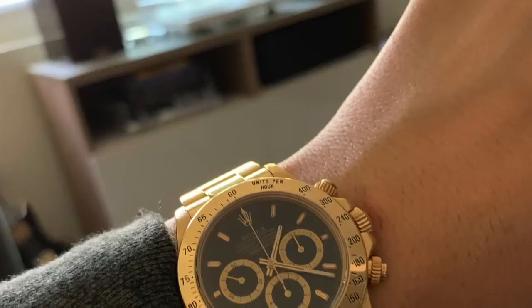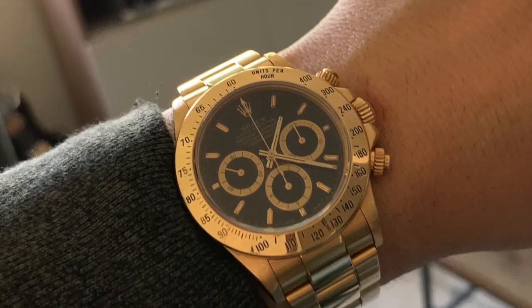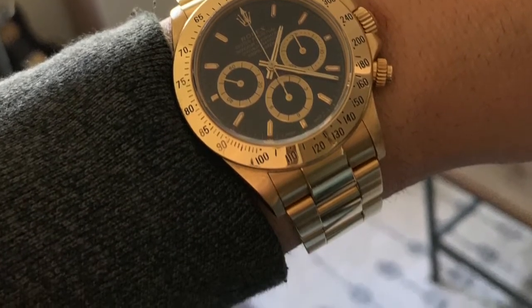Before we get into the topic and my top five, we're going to talk about my watch that I'm wearing today, which is my Rolex Daytona. This is a 16528 Zenith movement and it is my favorite watch I own. I've had it for about two years now. It is solid gold on a gold bracelet but I don't baby it — I wear it every day and it shows that.